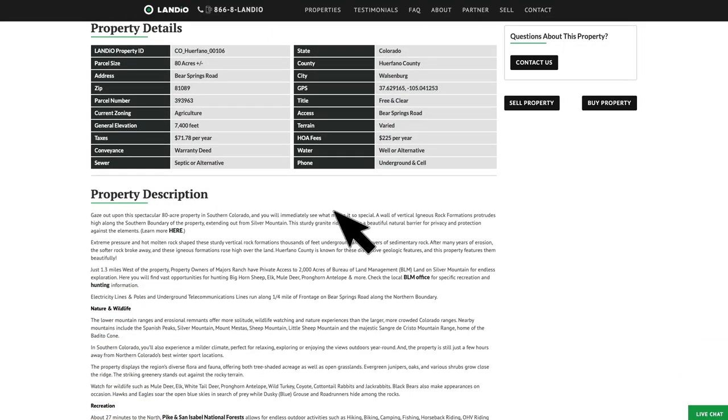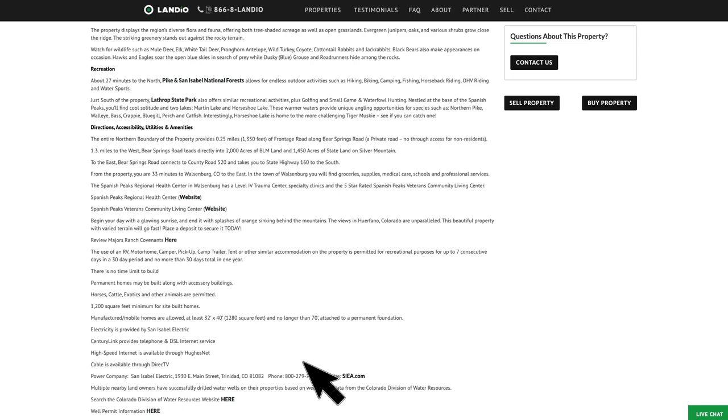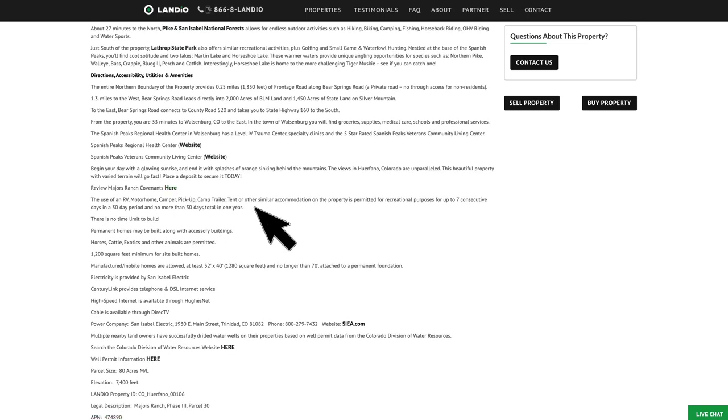Here are the property details. Property taxes are only around $72 a year for the entire 80-acre property, and there's just a $225 a year HOA fee. There's no time limit to build — you can use the property recreationally, seasonally, or live there full time. The minimum dwelling size is only 1,200 square feet, and you can have a manufactured home with some specifications on dimensions, as well as accessory buildings. There's a link to view the covenants, which are in place to protect the natural beauty and integrity of the area and the investment of the landowners.